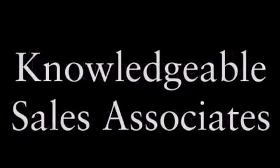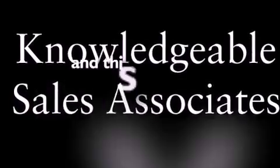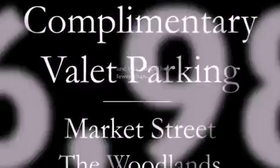Fog lamps, tinted glass, a traction control system, air conditioning, and this vehicle has fewer than 67,000 miles on the odometer.